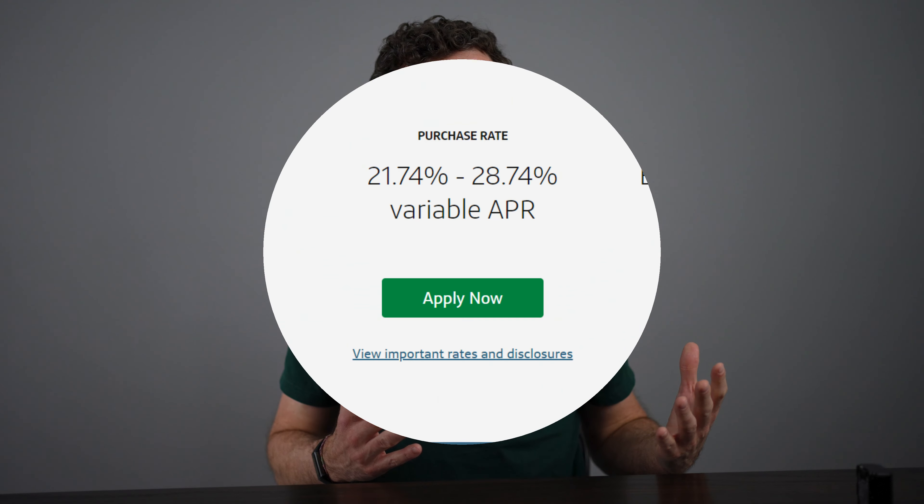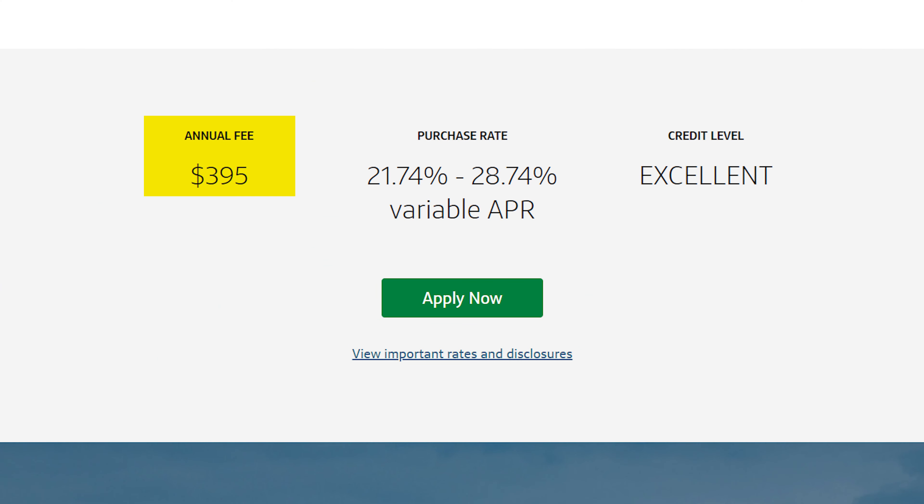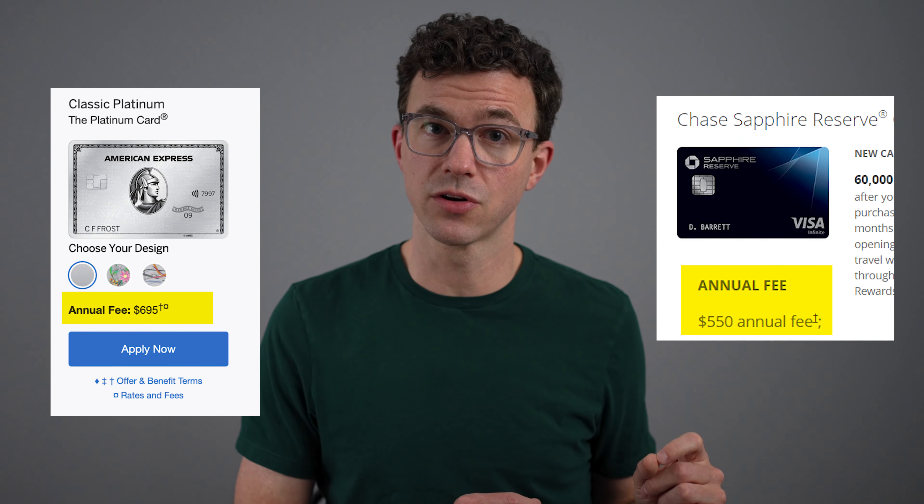At first this may seem like a downside, but the card has a $395 annual fee. I'll quickly show you how you can earn this money back and some with the VentureX card. The annual fee is lower than its two closest competitors, the Amex Platinum card and the Chase Sapphire Reserve. I'd recommend the VentureX over its two competitors for most people.